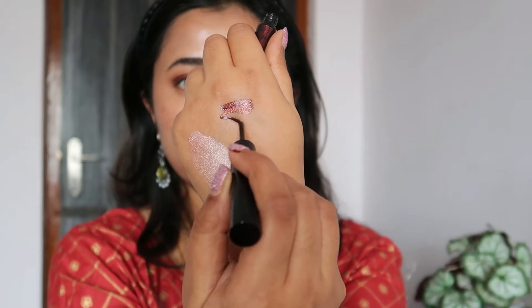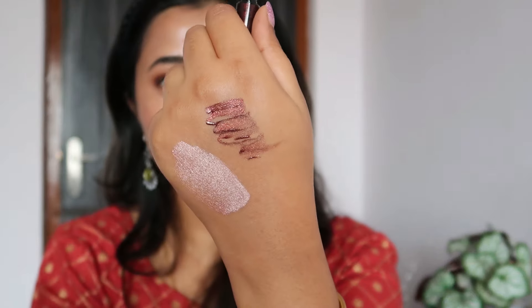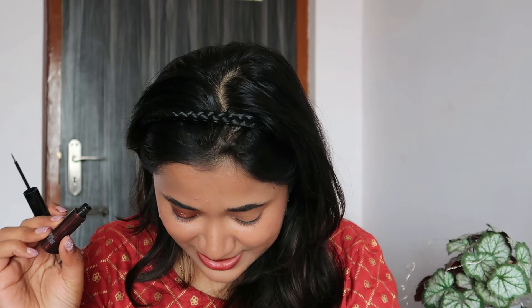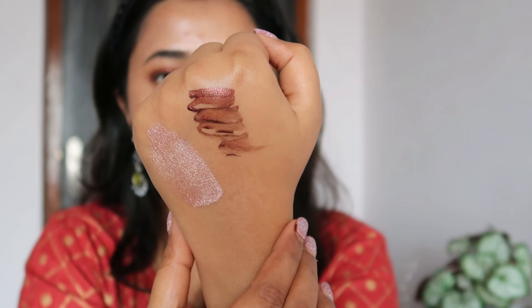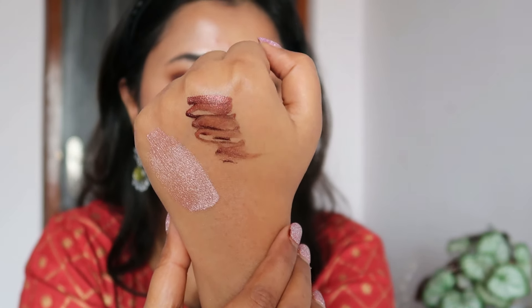Let's move on to the shimmer eyeliners — I have shimmer black and shimmer copper. Zudio, we see you! This is nice. Once it's drying you can see the shimmer in the liner, which is quite nice. I'm going to apply it on one eye and see if I can use it as an eyeshadow, because one of my favorite things to do with shimmer liner is to use it as eyeshadow. Oh my god, that is rich, pigmented, and easy to apply.